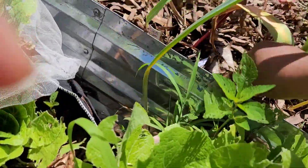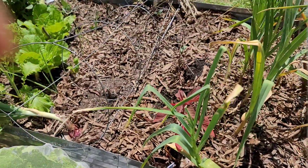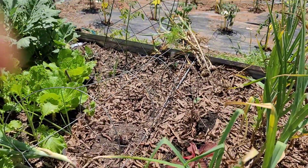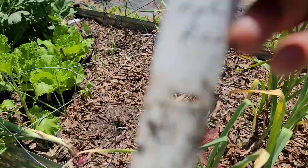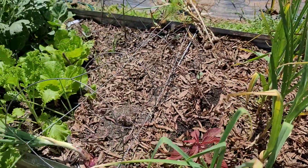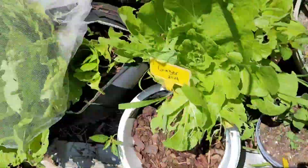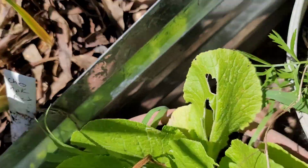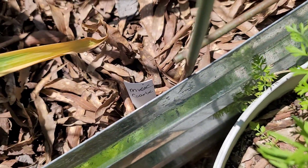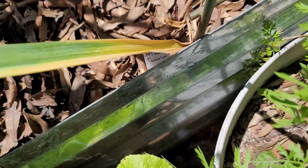So this garlic is Chisnick Red. I have some Music garlic next, so when I go around to the other side, that's what I'll be pulling.